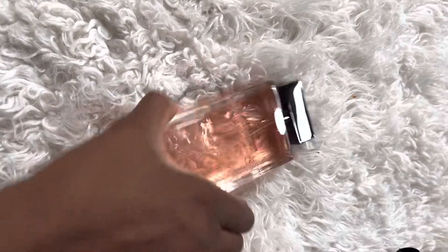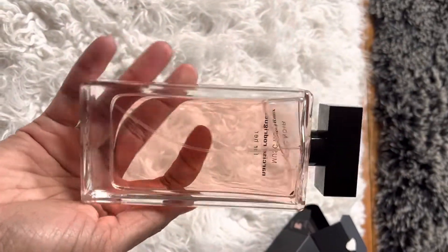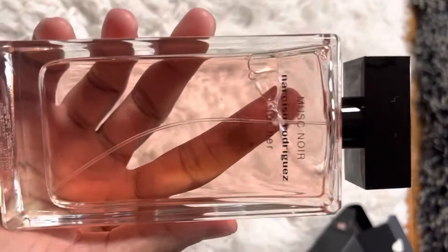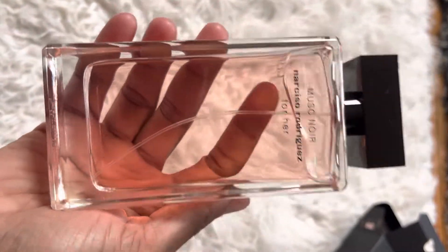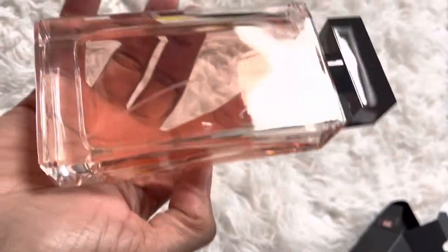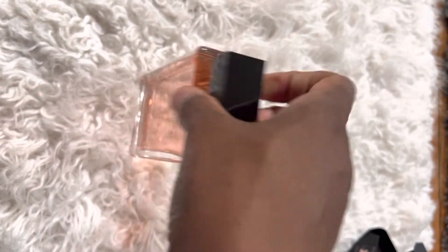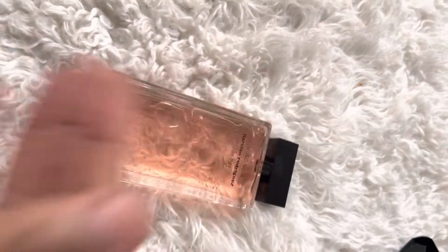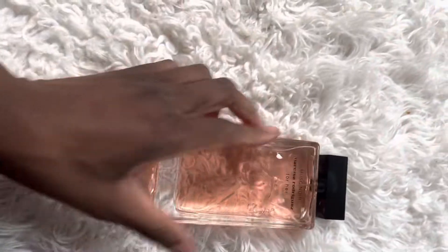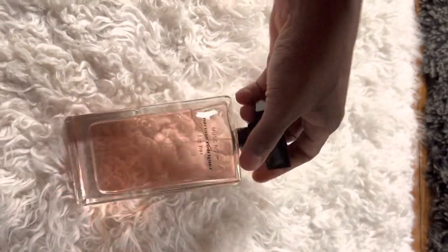So here it is — this is beautiful. I can't wait to have this one on my vanity. Oh my god, I feel so blessed. This is what I really love — I just love fragrances, I love it. I'm just so excited and so happy; this stuff just makes me happy.